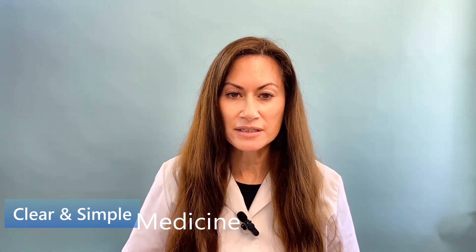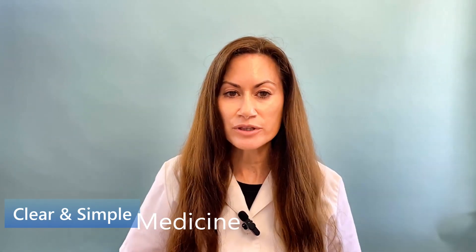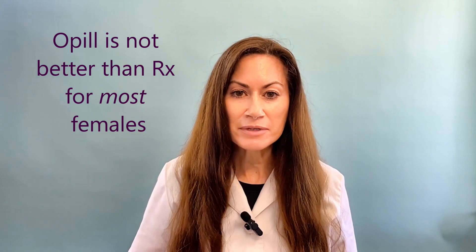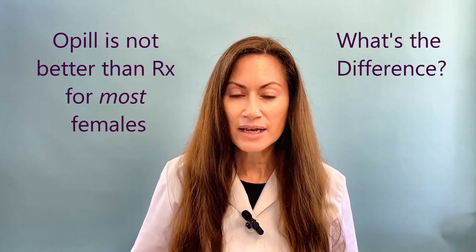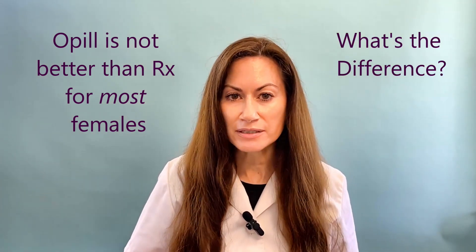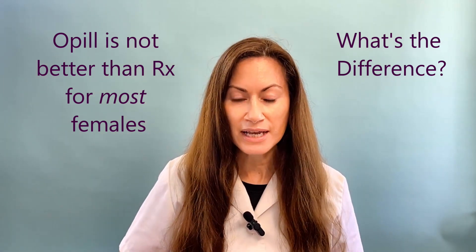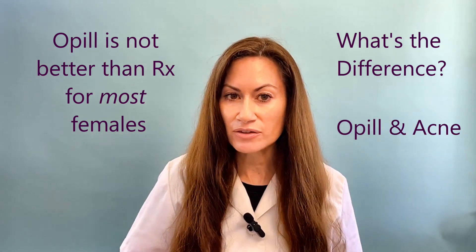Hi, I'm Veena. I'm a board-certified pharmacist practicing in the U.S. with over 20 years of experience. Opil is not better than prescription birth control pills. I'm going to tell you what the difference is and why I would not recommend it over prescription birth control pills for most females. And about acne, I'm going to tell you that part too.